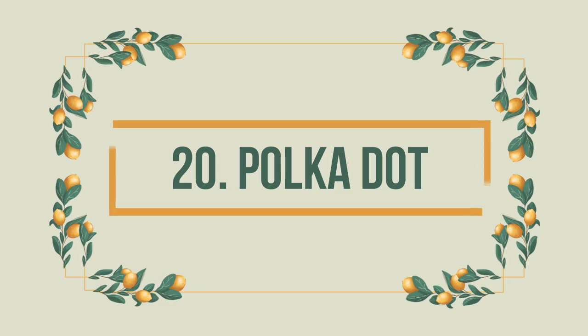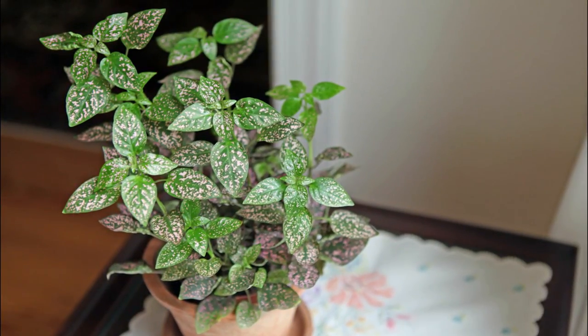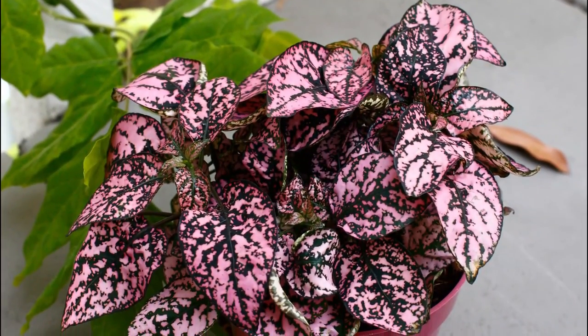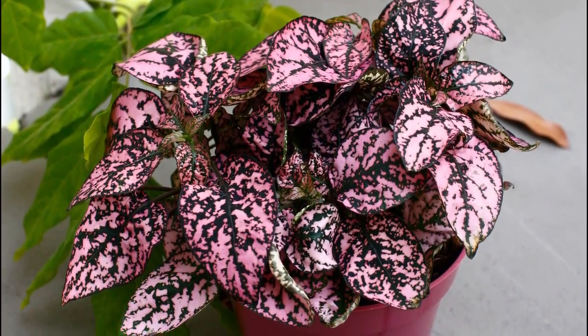Number 20: Polkadot Plant. When kept indoors, it grows up to a foot tall and makes a great addition to your indoor garden, and it's safe for your pets. Keep it near an east-facing window for best growth.